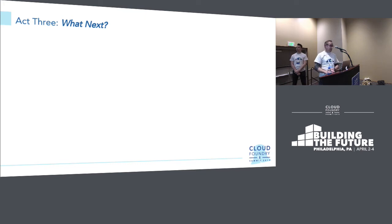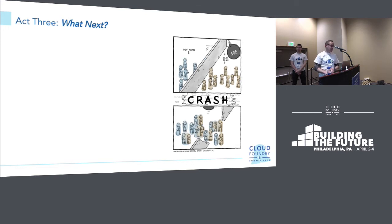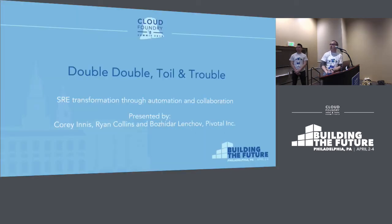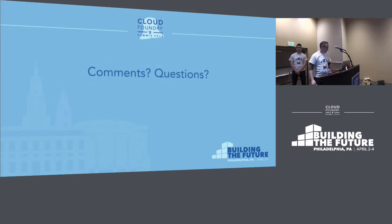To conclude: if DevOps is about principles of cultural change, and SRE is about the practices that lead to cultural change, then spreading these practices is also very important — and the answer is yes. That's 'Double, Double, Toil and Trouble.' Here are some references to the imagery in the slides, and let's open it up to comments and questions.